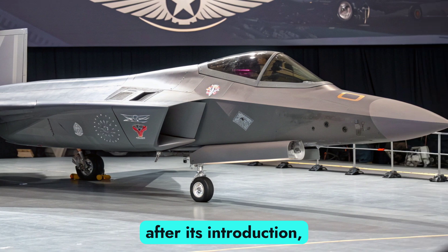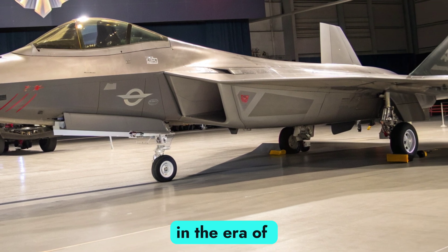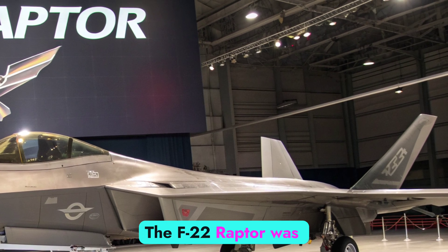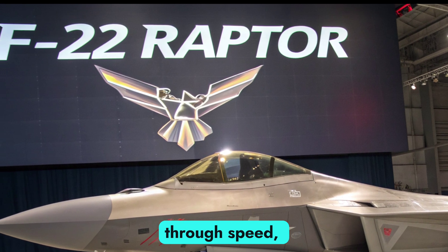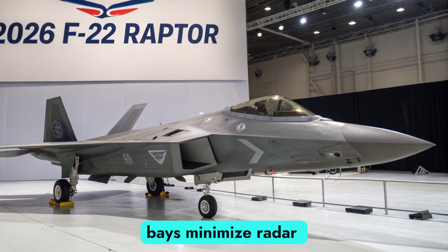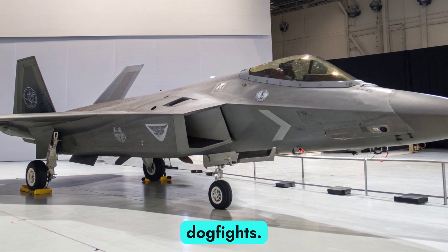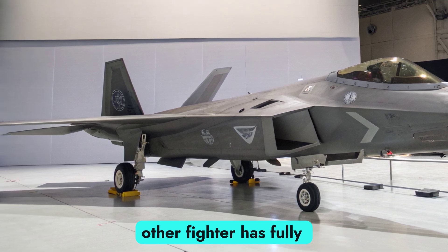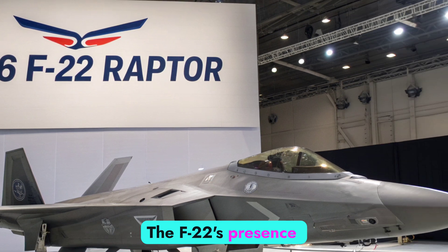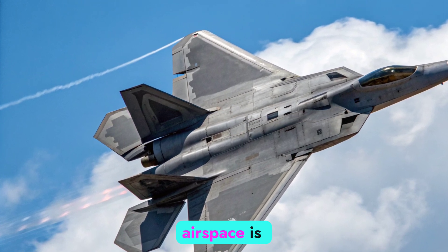Nearly two decades after its introduction, the Raptor remains a cornerstone of U.S. air dominance, now upgraded with modern systems that keep it relevant in the era of sixth-generation threats. The F-22 Raptor was originally designed to dominate the skies through speed, stealth, and unmatched agility. Its sleek, angular design and internal weapons bays minimize radar signature, while its thrust-vectoring nozzles and aerodynamic airframe deliver superior maneuverability in dogfights. Even in 2026, no other fighter has fully surpassed its ability to establish air superiority in hostile environments. The F-22's presence is as much psychological as it is tactical — a clear message that control of the airspace is non-negotiable.